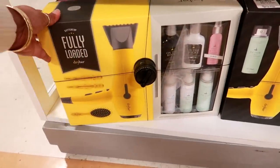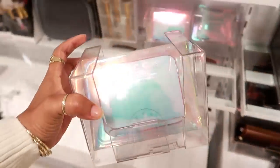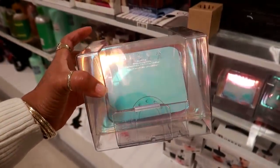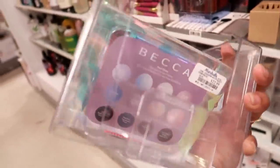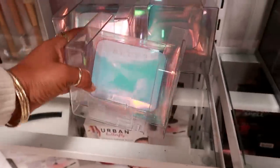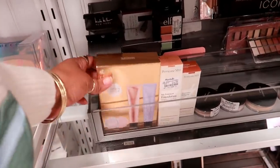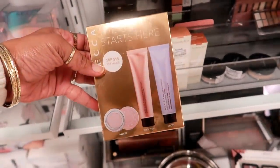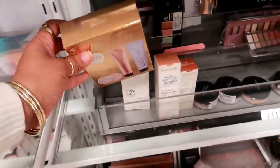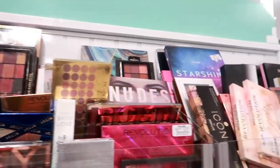Over in the makeup section, the only thing I still see is the Becca Pearl Glow I palette for $22.99 — it looks really pretty. And the Becca Awake Brighten and Glow for $12.99. That's pretty much it over here; I don't really see too much today.